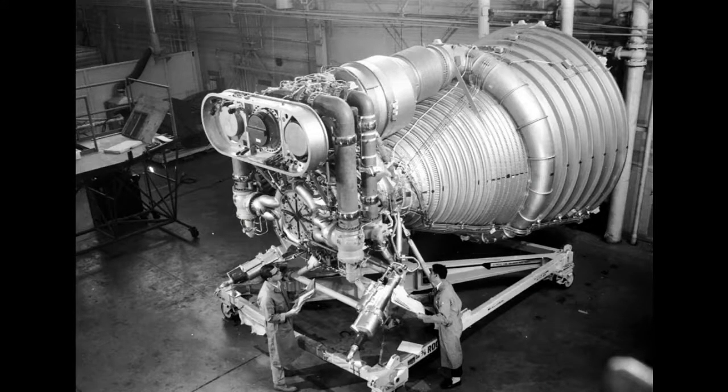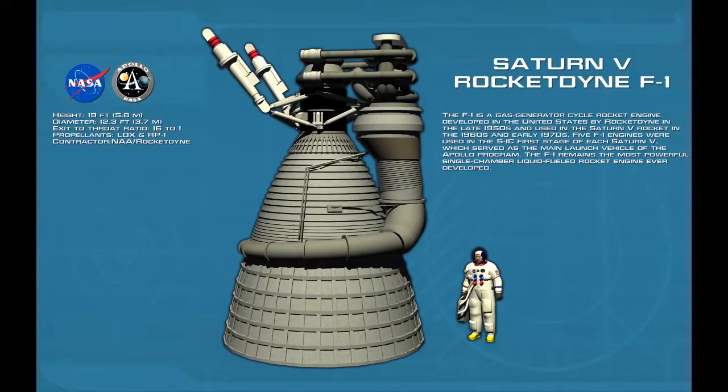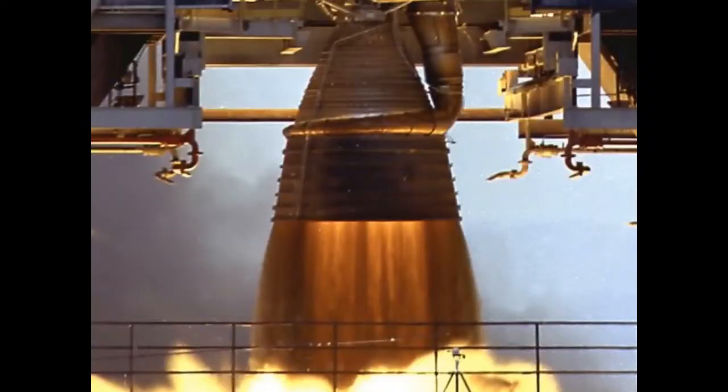There are many rocket engines on display at the museum, but none more impressive. The F-1 stands 19 feet tall and is 12.3 feet in diameter at the base of the nozzle extension. It weighs in at 18,416 pounds. While operating, the engine consumes 670 gallons of fuel and oxidizer every second, developing one and a half million pounds of thrust at sea level. It was, and still is, the most powerful liquid fuel single combustion chamber engine ever designed and flown.